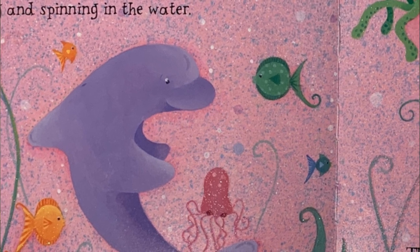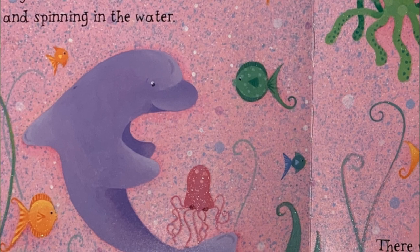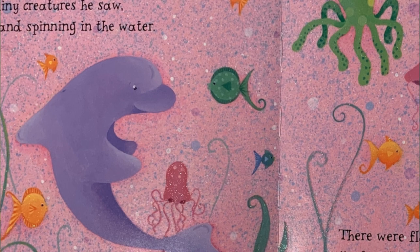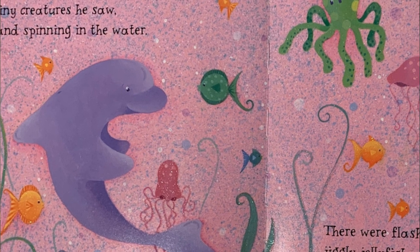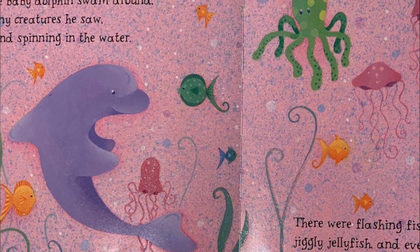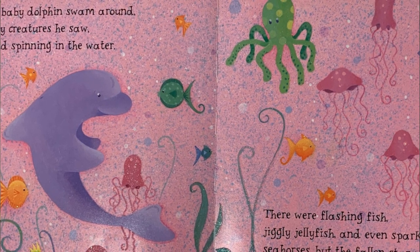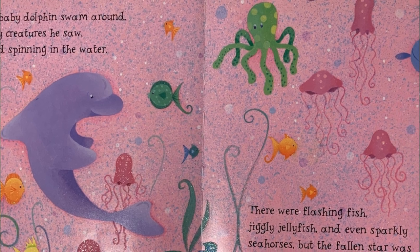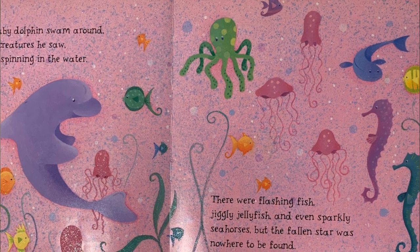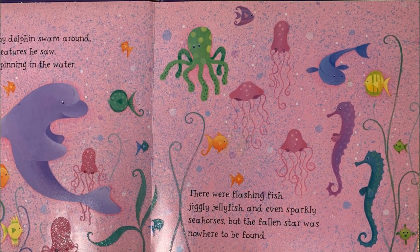The more the baby dolphin swam around, the more shiny creatures he saw, swimming and spinning in the water. We have a shiny blue seahorse, a sparkly green octopus, a sparkly yellow fish. There were flashing fish, jiggly jellyfish, and even sparkly seahorses. But the fallen star was nowhere to be found. Uh-oh, where did it go?